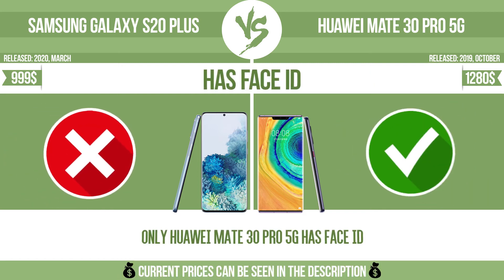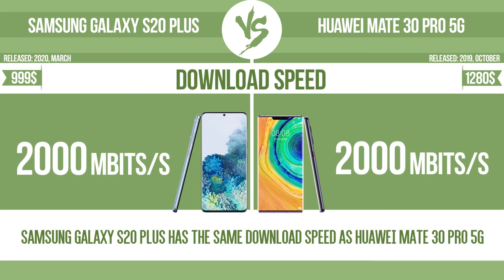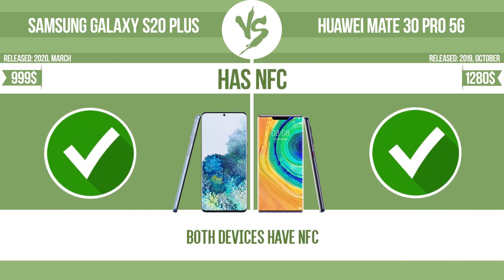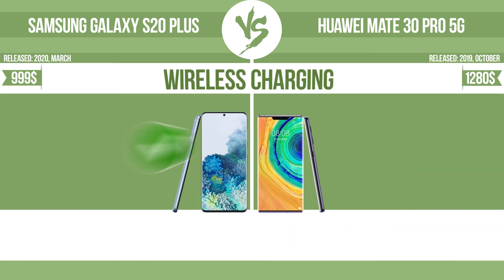Has Face ID. Download speed. Upload speed. Has NFC. Has stereo speakers. Wireless charging.